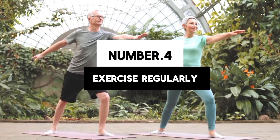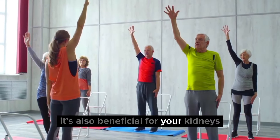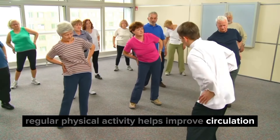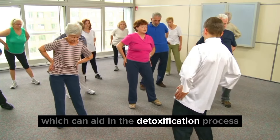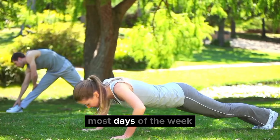4. Exercise regularly. Exercise isn't just great for your muscles and heart — it's also beneficial for your kidneys. Regular physical activity helps improve circulation, which can aid in the detoxification process. Aim for at least 30 minutes of moderate exercise most days of the week.